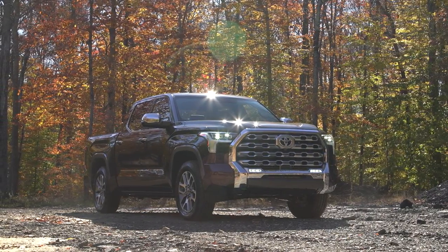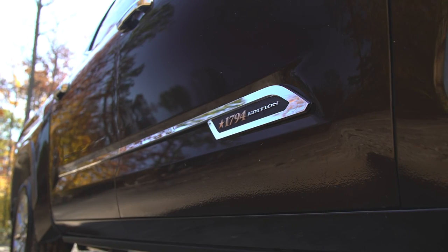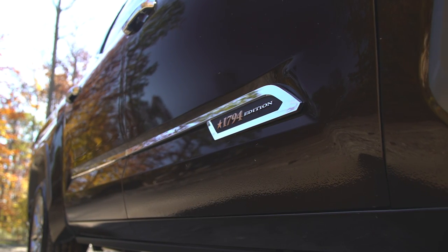Keep in mind, we rented the 1794 version. The name 1794 has to do with the year the land they're on became a ranch — because it's Texas built, which is kind of cool. That's the top-shelf trim. Our impressions are based on this, though we're buying an SR5, which just came in yesterday.